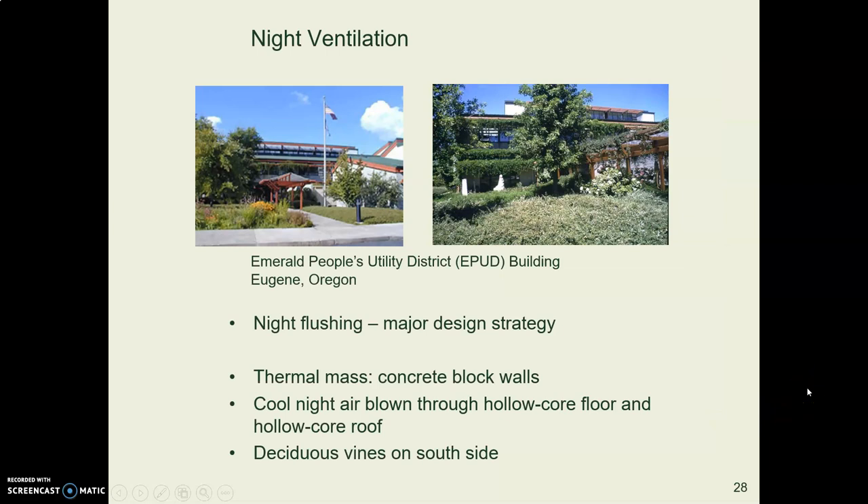This building is the EPUD building — Emerald People's Utility District — on Old Franklin Boulevard near the LCC main campus, built in 1988 before LEED existed. Otherwise it probably would have gone LEED gold or platinum. It uses a number of strategies: it's heated with passive solar heating, cooled with passive cooling especially night flushing, and uses daylighting rather than electric lights.